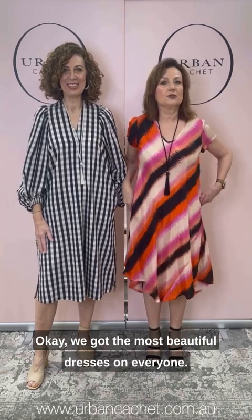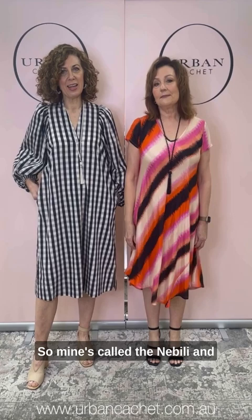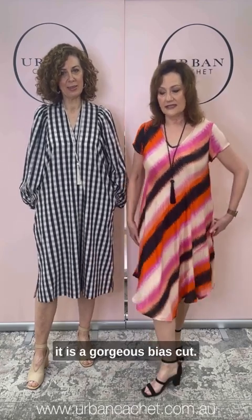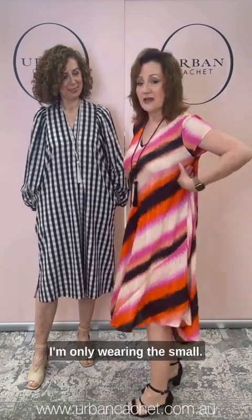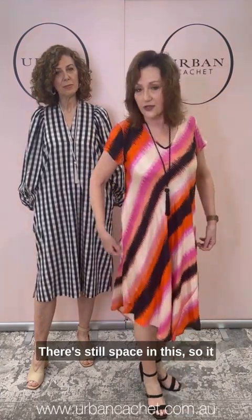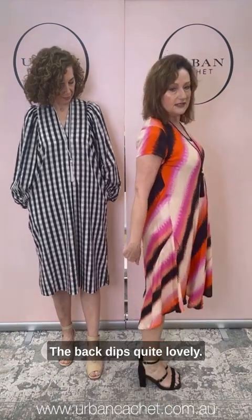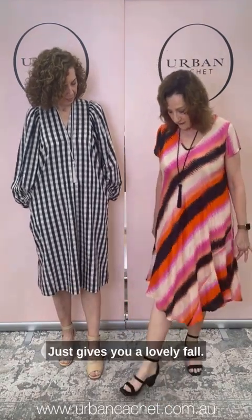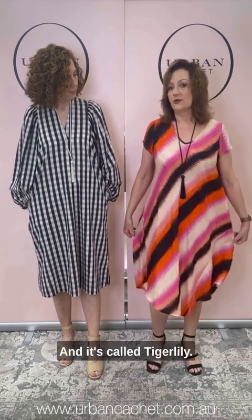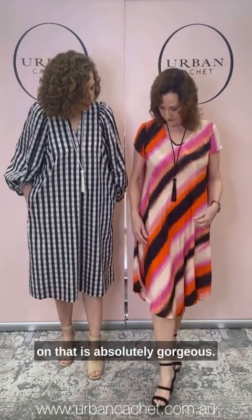We've got the most beautiful dresses on. Mine's called the Nebelie and it is a gorgeous bias cut. I'm wearing a small and there's still space — it goes from small through to extra large. The back dips quite lovely, just gives you a lovely form. The print is called Tiger Lily and the shimmer on it is absolutely gorgeous — it's called the Sheen.